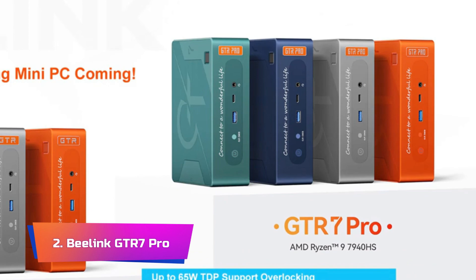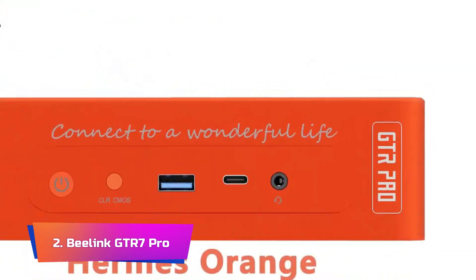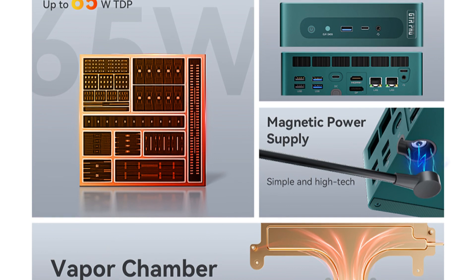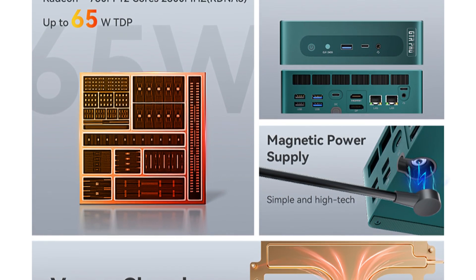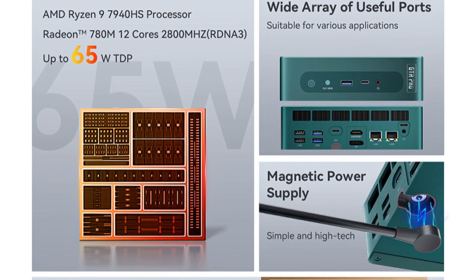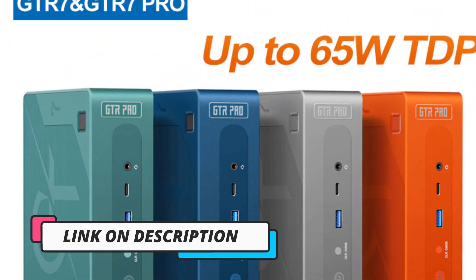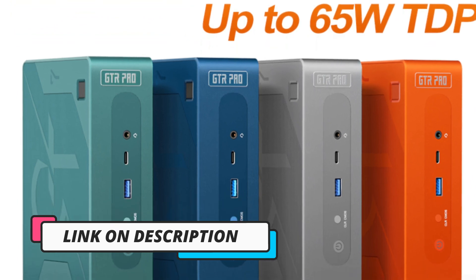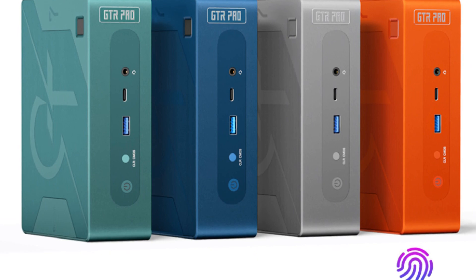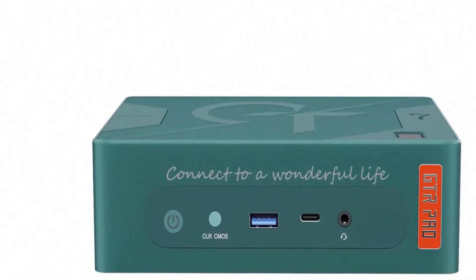Product Number 2: Beelink GTR 7 Pro. The Beelink GTR 7 Pro gaming mini PC, accompanied by its counterpart the GTR 7 R7 7840HS desktop mini computer, introduces a new era of performance-packed and versatile gaming solutions. With the power of the Ryzen 9 7940HS processor, capable of up to 65W TDP support and overclocking, these mini PCs redefine what's achievable in a compact form factor. Running on Windows 11, the GTR 7 Pro delivers smooth multitasking and impressive gaming performance, with overclocking granting users the freedom to push their systems to their limits.